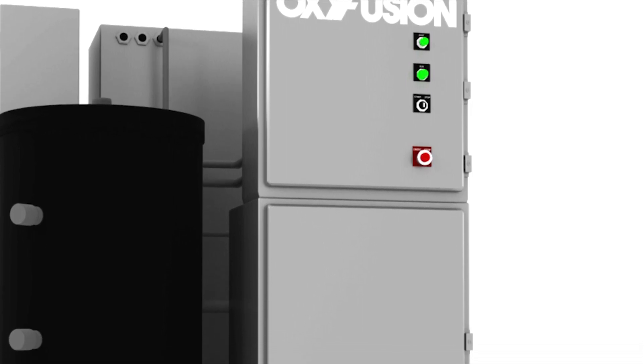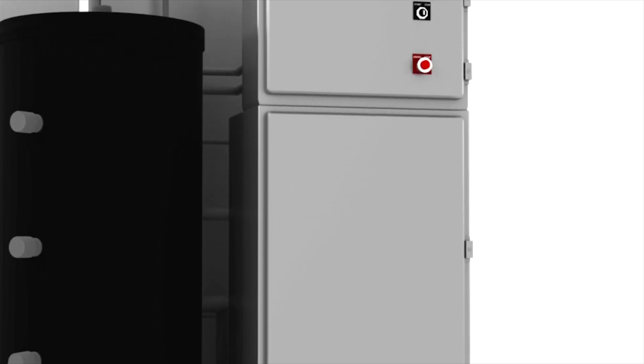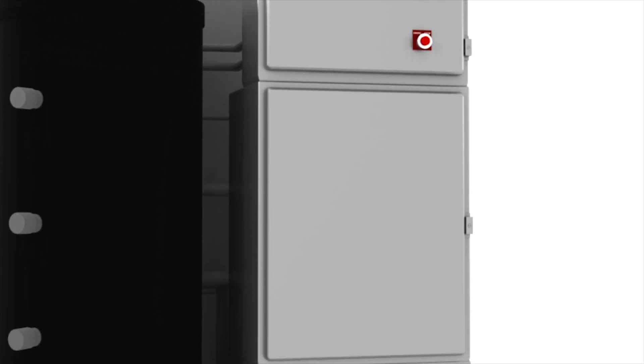The third cabinet houses the control panel for the acid injection cabinet. Changes made here are relayed to the OxyFusion controls for real-time adjustment.